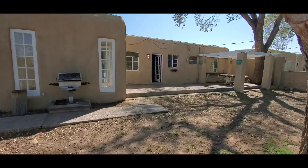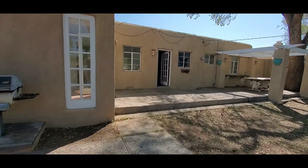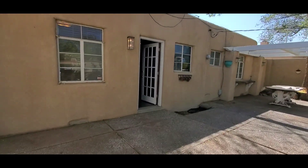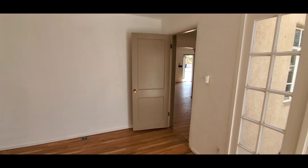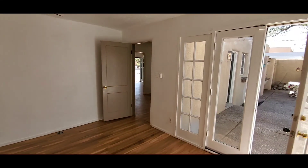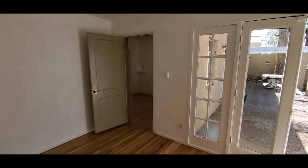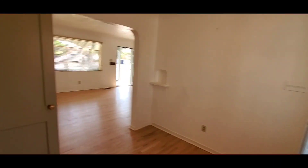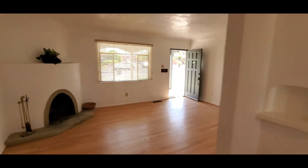And this is 413 Cardenas Drive Northeast in Albuquerque. Again, I'm Dan O'Brien. If you have any questions or you'd like to see the property, please give me a call at 505-209-3902. Talk to you soon. Thanks for watching.